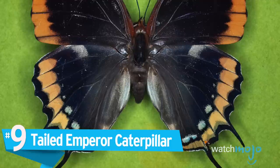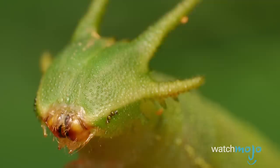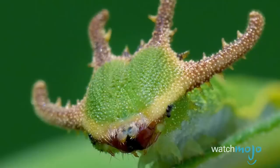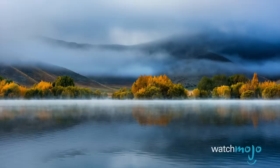Number 9: Tailed Emperor Caterpillar. The tailed emperor is a massive Australian butterfly with a three-inch wingspan, and while it's certainly an interesting fully-grown creature, it is even more unique in its larva stage. These caterpillars look kind of like little dinosaurs. They usually have beautiful black and yellow crescents on their backs, which nicely contrasts with their predominant green color. They also have what looks like an armored head, triangular in shape, which contains four protruding horns. Now that's metal.